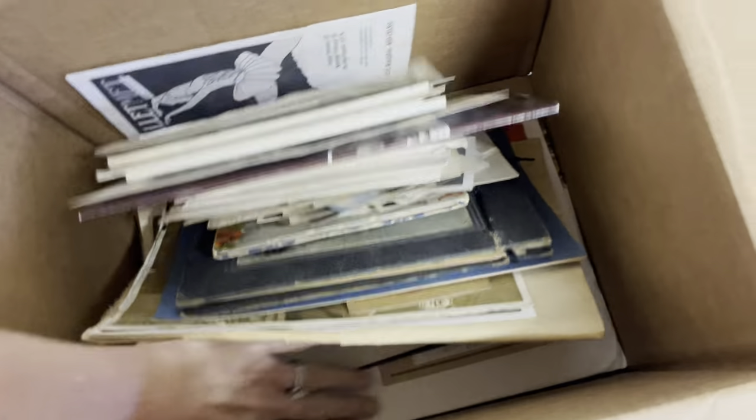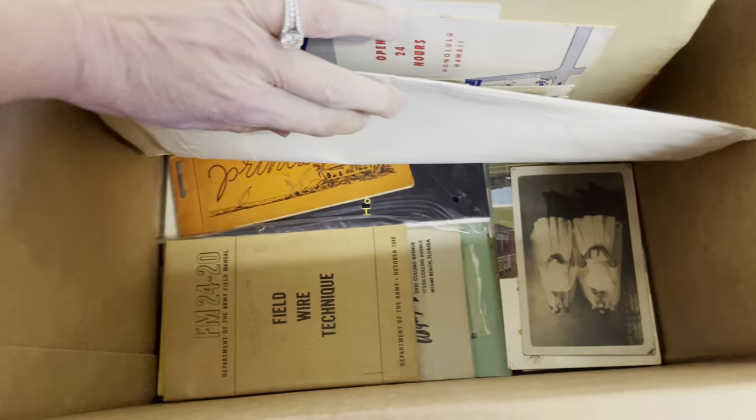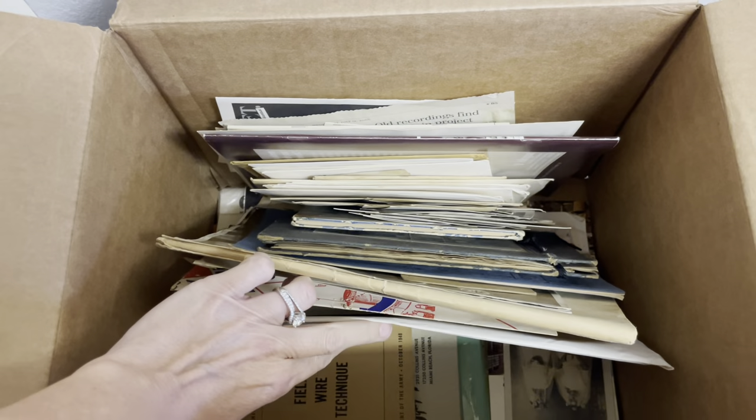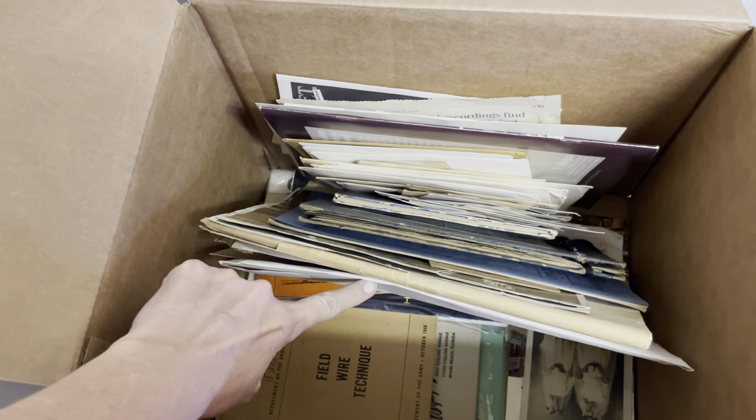I have no idea. Look at this — oh my goodness, what is that? This is going to be so fun. I can't wait to see you guys tonight for this vintage ephemera show on Whatnot.